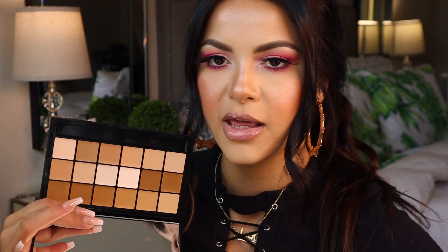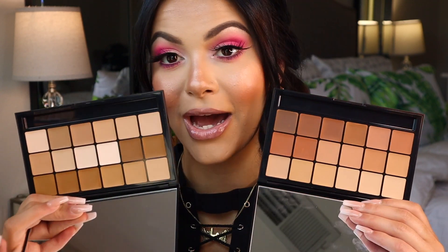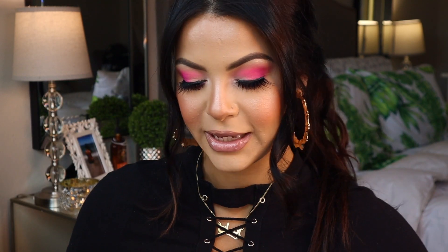I pretty much have all the light tones and neutrals taken care of, but I really needed a nice warm palette. The VK 11 is a much cooler-toned palette by comparison. I'm really excited to have these in my kit. A lot of you have asked me to do a video on what's in my freelance kit — I am working on it and it will be on my channel soon.